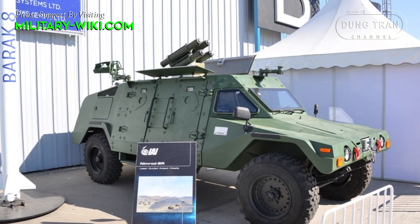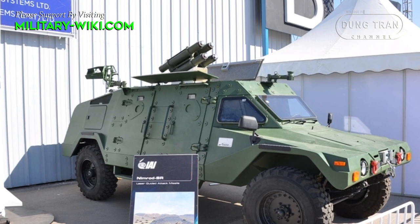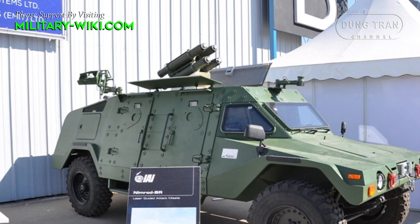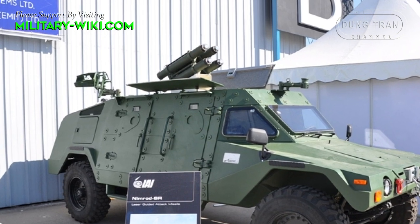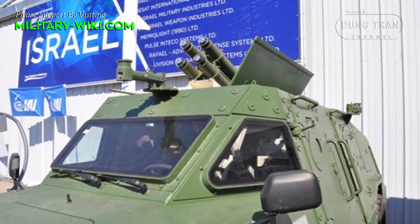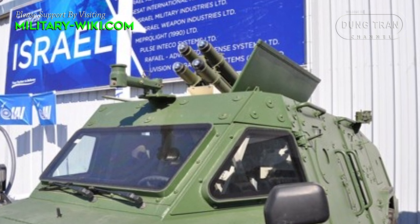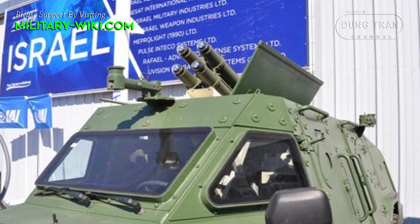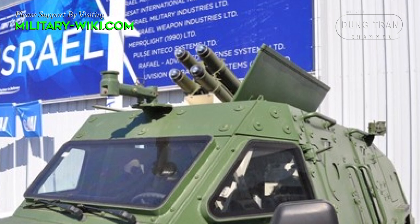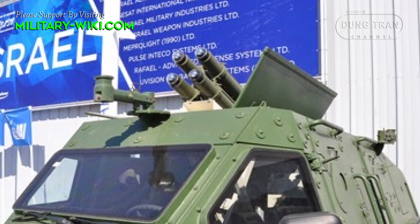The Ram Mach 3 AT Nimrod is equipped with a missile launcher station mounted on top of the crew compartment. The launcher system carries 4 Nimrod-SR missiles on pop-up launchers. The Nimrod-SR weapons system, developed by IAI's MBT missile division, is a semi-active laser-guided missile. It can be designated by the firing Ram AT or by indirect designation via helicopter, UAV, forward observers, and other means.